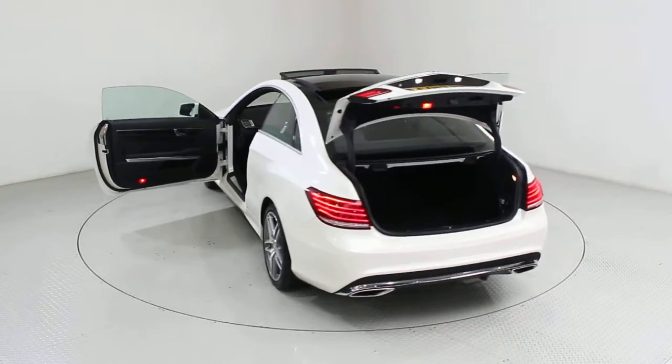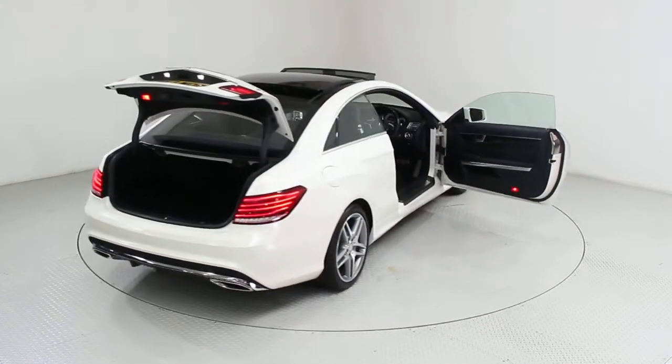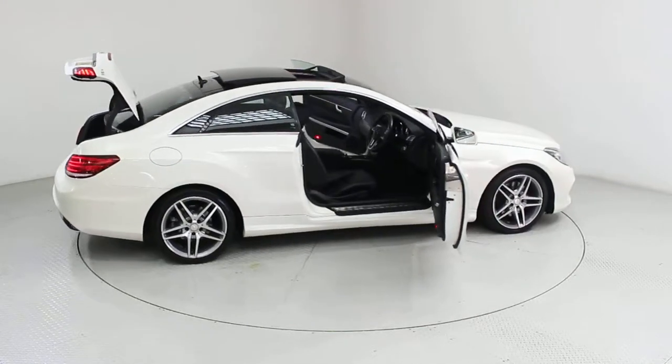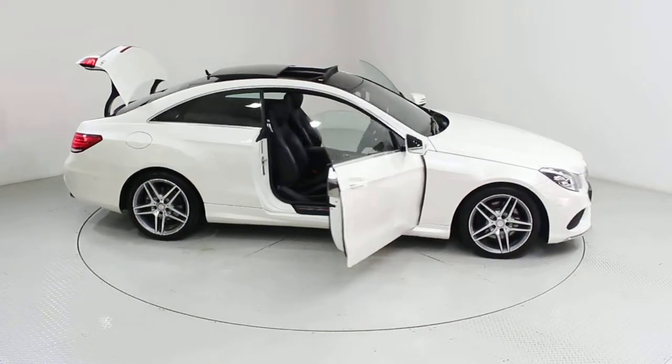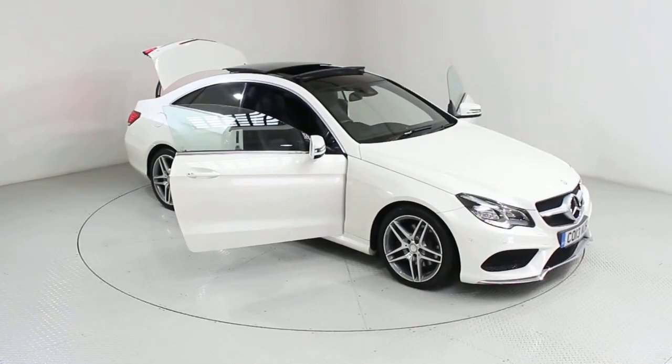Our bright and friendly team will be on hand to take the stress out of purchasing your new car, providing expert advice, test drives, part exchange valuations and finance options, helping you to get your perfect car. Used Cars of Bristol — your approved, trusted and award-winning car supermarket.